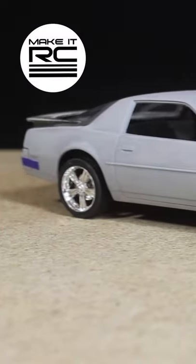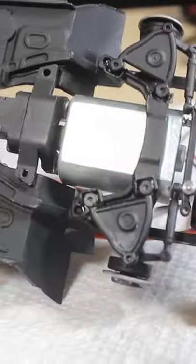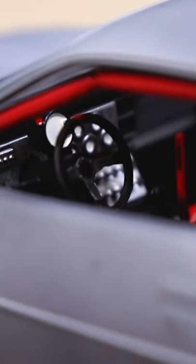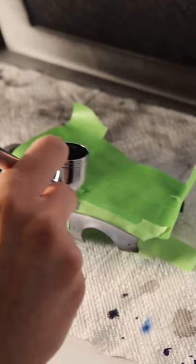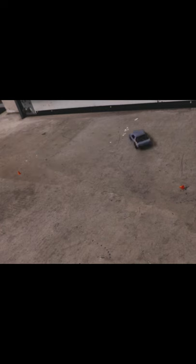What started off as a dirt cheap model car kit I got off of eBay has been gradually transformed into a 1/24 scale RC drift missile. This build took place a few years back and I think it still remains as one of my favorites. What it might lack in performance, reliability, and ease of maintenance, it makes up for with pure scale realism.